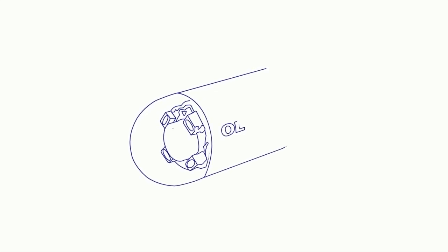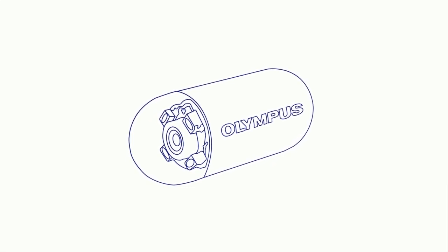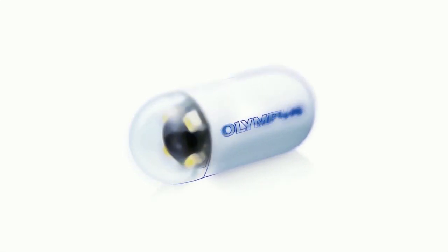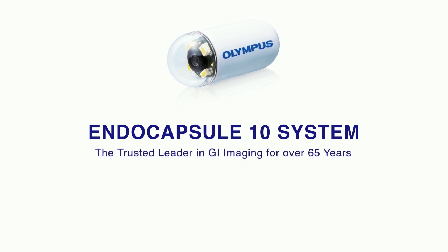Your physician may recommend that you complete a capsule endoscopy procedure for many reasons. Capsule endoscopy is a non-invasive imaging procedure unique in that it allows your physician to see your entire small bowel, helping to diagnose any issues from the inside out. EndoCapsule is a capsule endoscopy system developed by Olympus, the trusted leader in GI imaging for over 65 years.